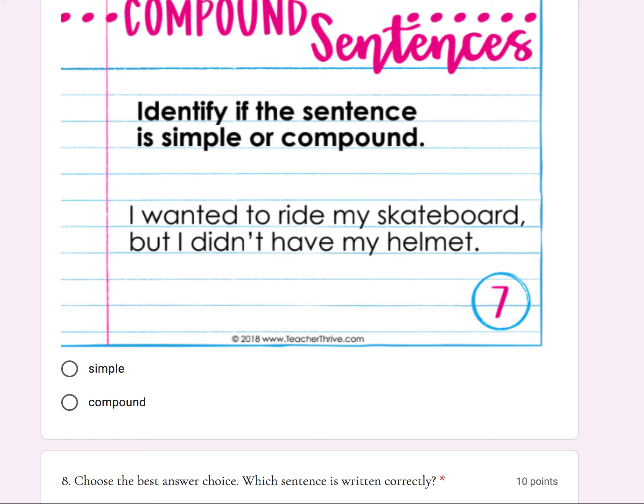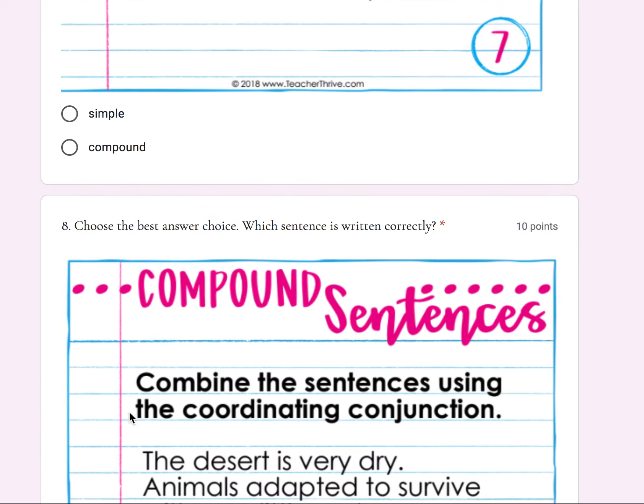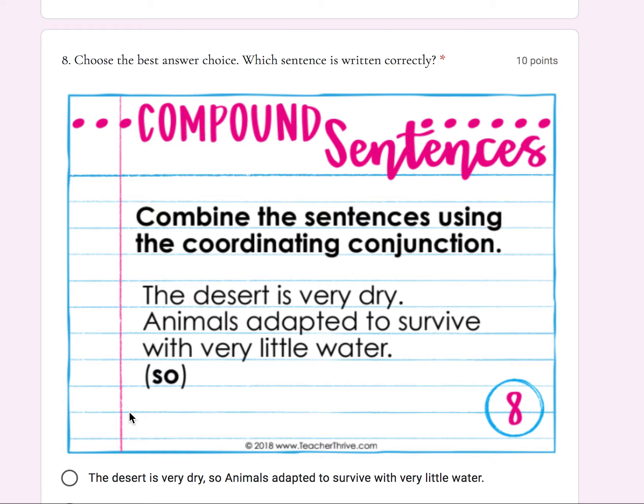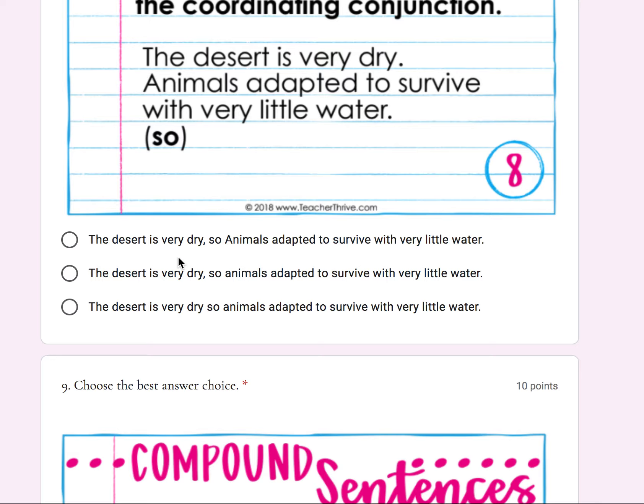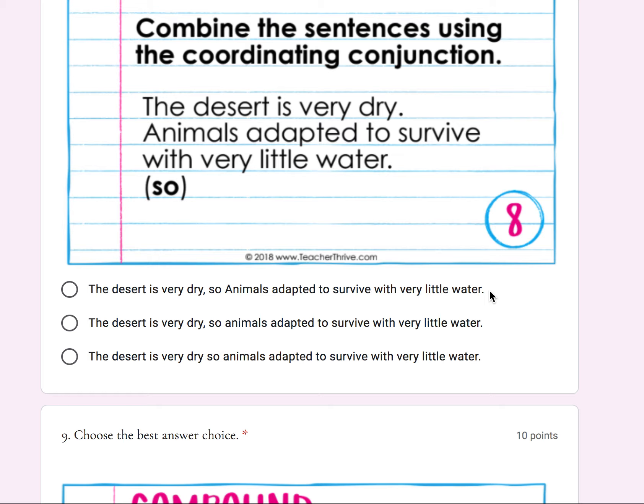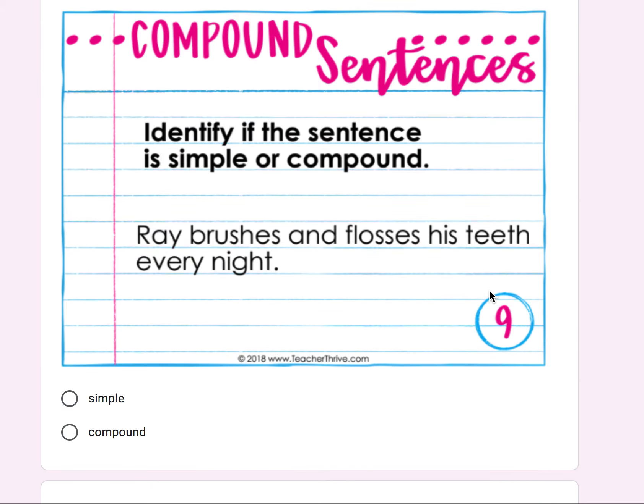Is that sentence simple or compound? Number eight: combine these sentences using the coordinating conjunction 'so.' 'The desert is very dry. Animals adapted to survive with very little water.' Choose the best answer choice — which sentence is written correctly? 'The desert is very dry, so animals adapted to survive with very little water.' Notice the punctuation mark — select the correct sentence.